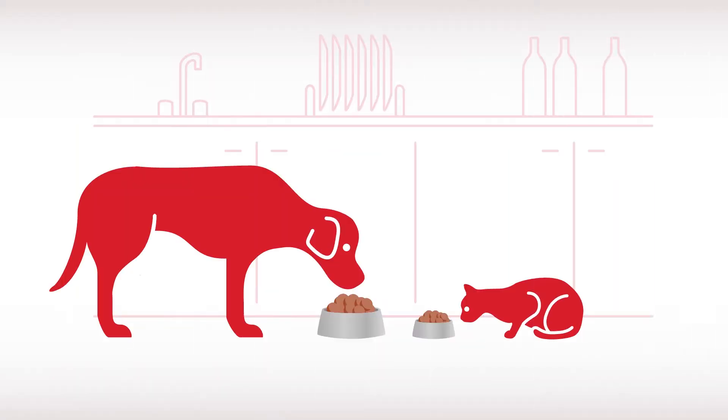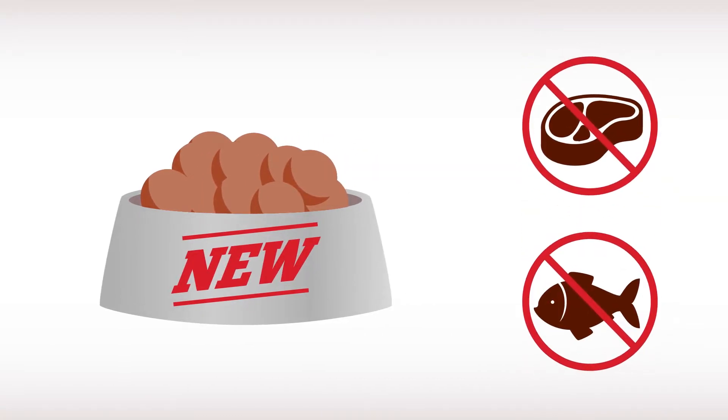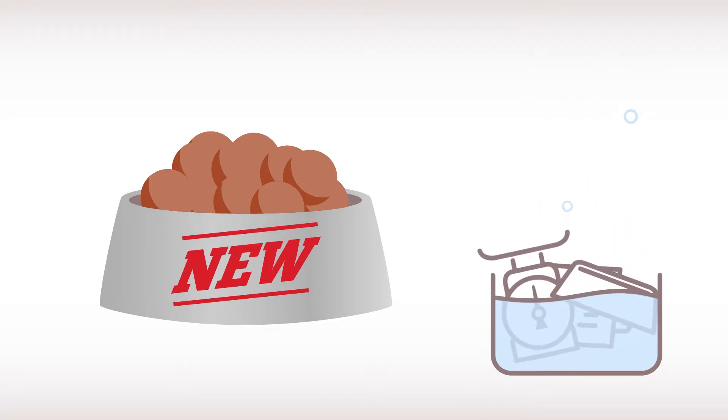With this trial, your vet has asked you to stop using your pet's usual food and start feeding it exclusively a new food — not likely to have any of the allergenic proteins that may be causing the adverse food reaction. Limit cross-contamination by washing with soap your pet's bowl and the scale or measuring cup you use for its new diet after every meal, and rinse it thoroughly.